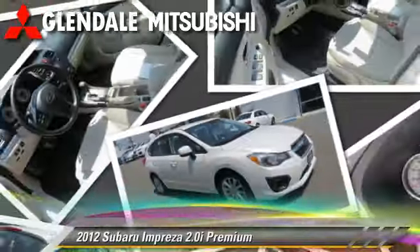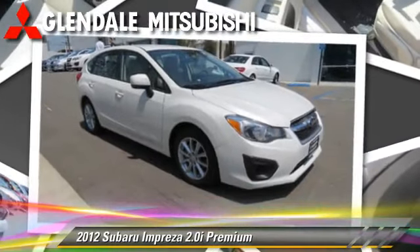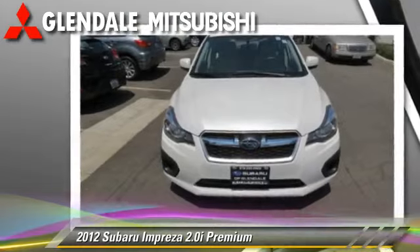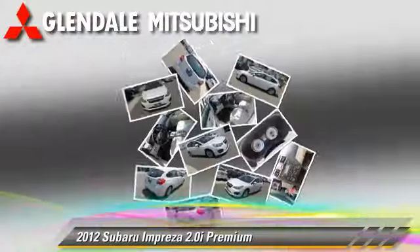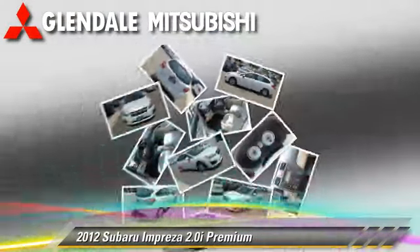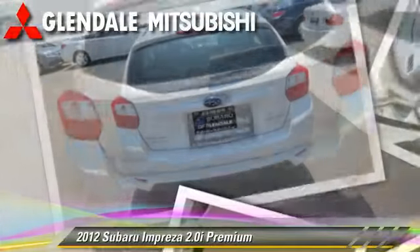With a continuously variable transmission, this vehicle, with fewer than 25,000 miles on the odometer, is well equipped. This Subaru features cruise control, powered door locks, and alloy wheels. Comfort and convenience features include leather seats, a CD player with MP3, and Bluetooth wireless. Give us a call to schedule your test drive today.